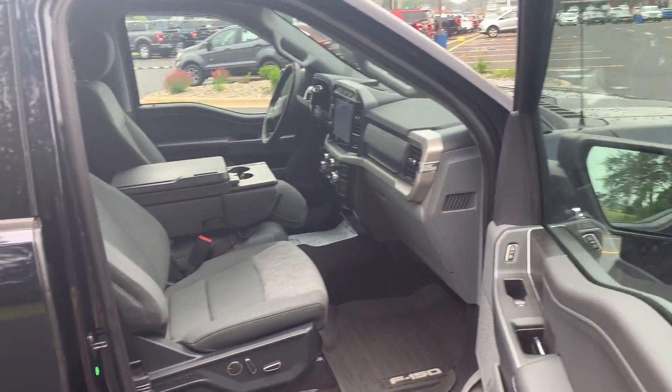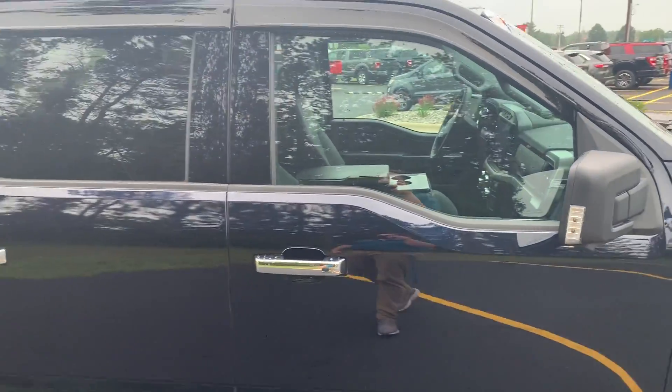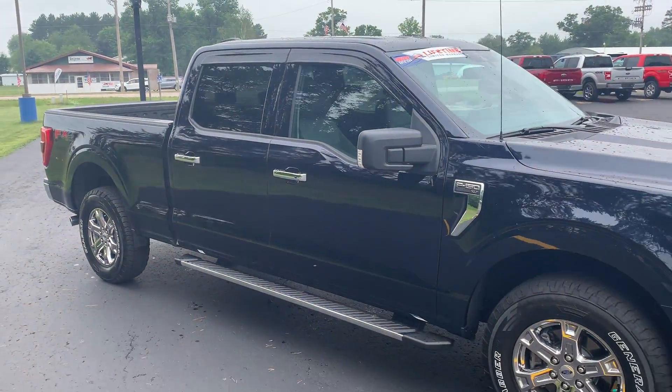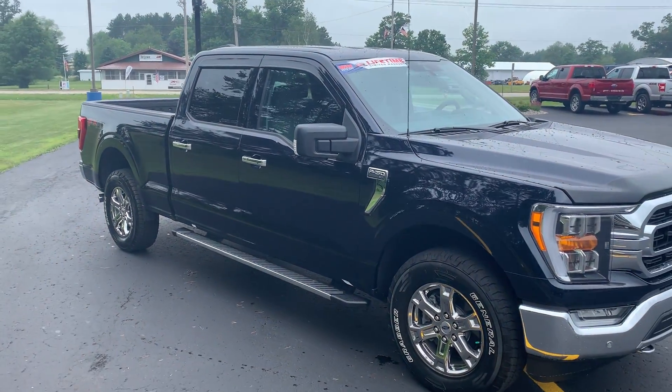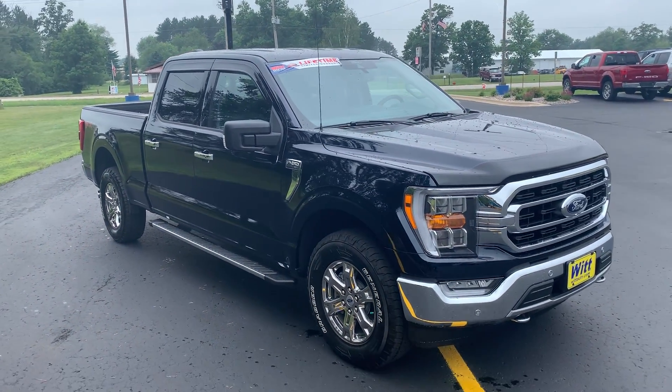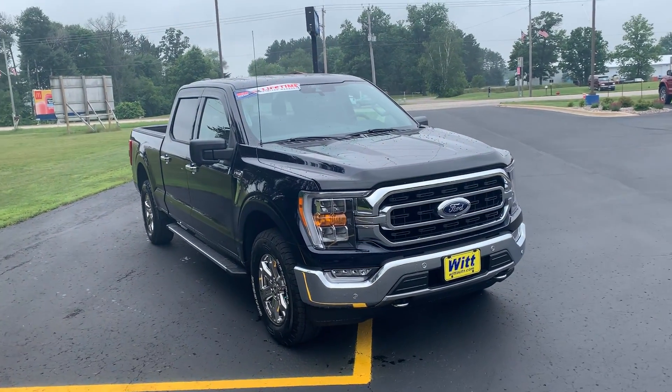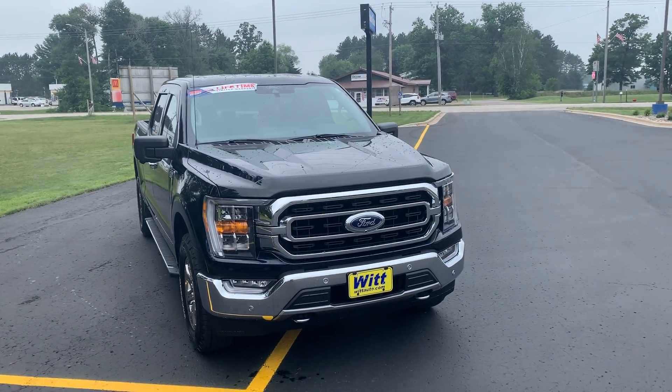It of course comes with our lifetime powertrain warranty as well. There are not a lot of these 2021s left out there, especially if you're looking for a used one to get a good deal on. Go ahead and give us a call at 715-854-7404 and you could drive this one home today.